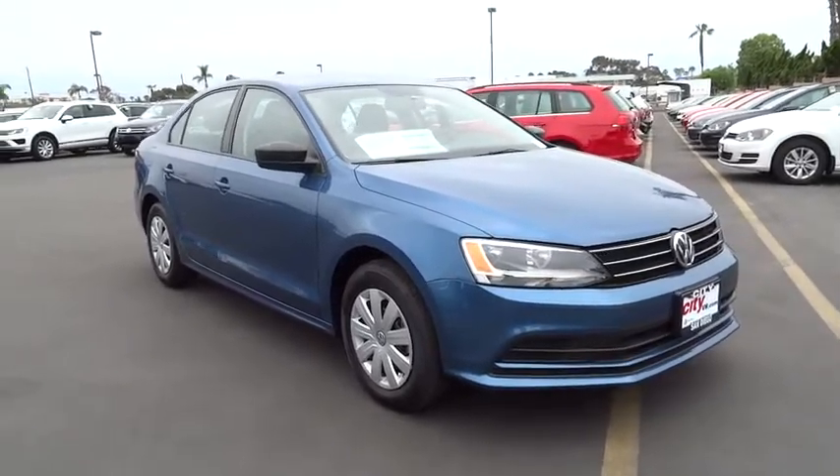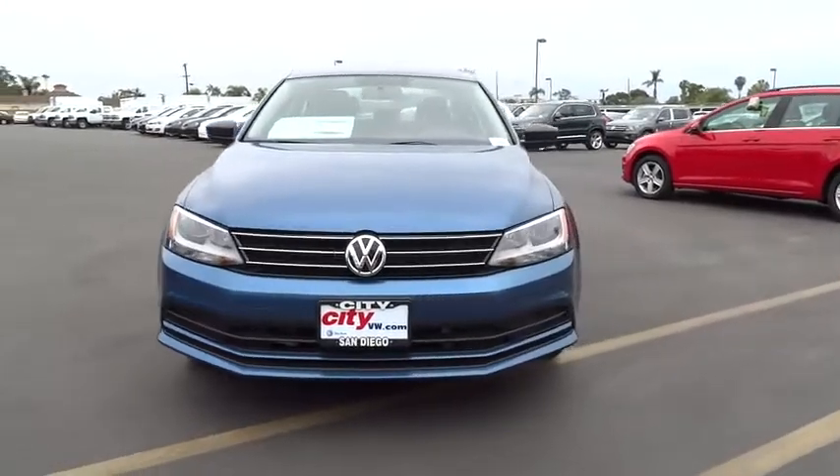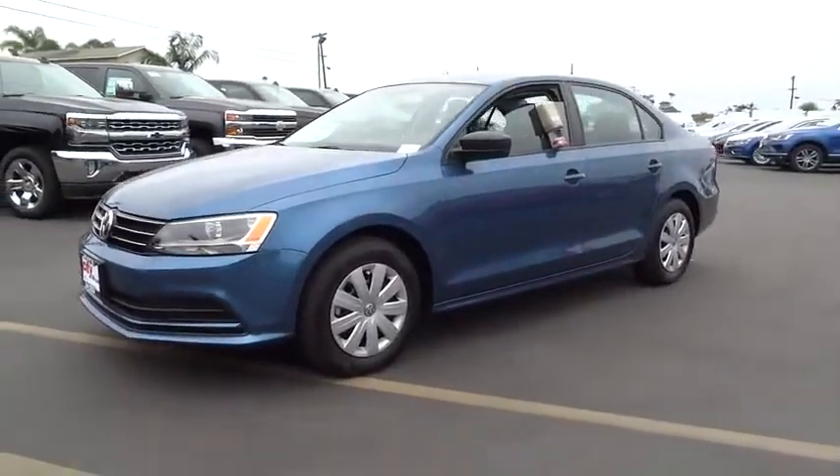The 2016 Volkswagen Jetta. The Jetta is a premium car that is family-friendly with a great price. Agile and confident handling.